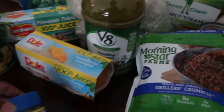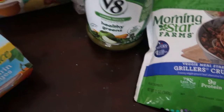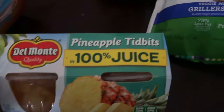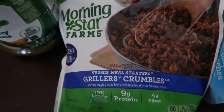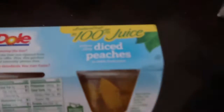We have chicken cubes, mandarin oranges, whole kernel corn, pineapple tidbits, Morning Star grillers crumbles, healthy greens, cream of chicken, diced peaches.